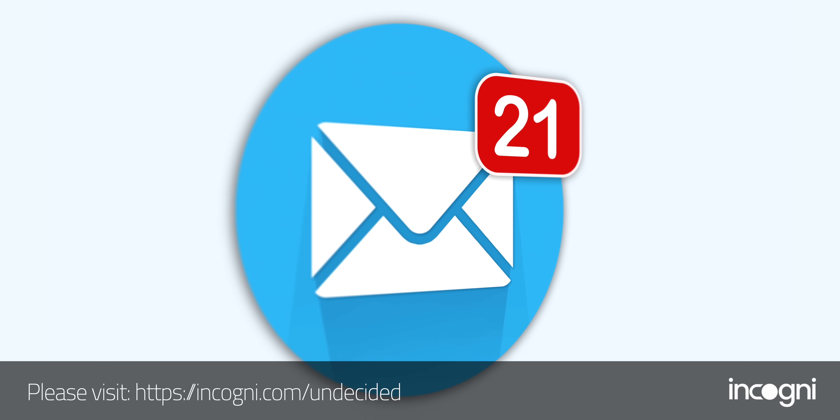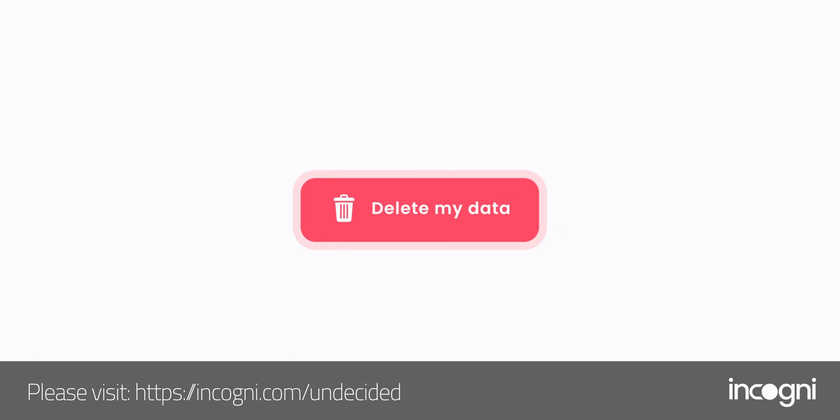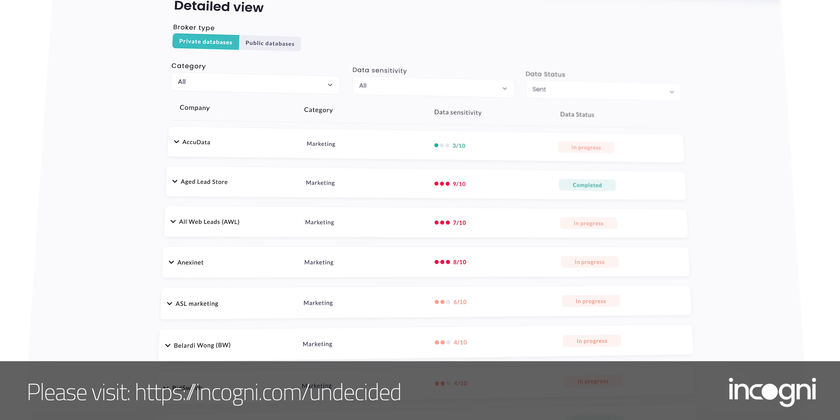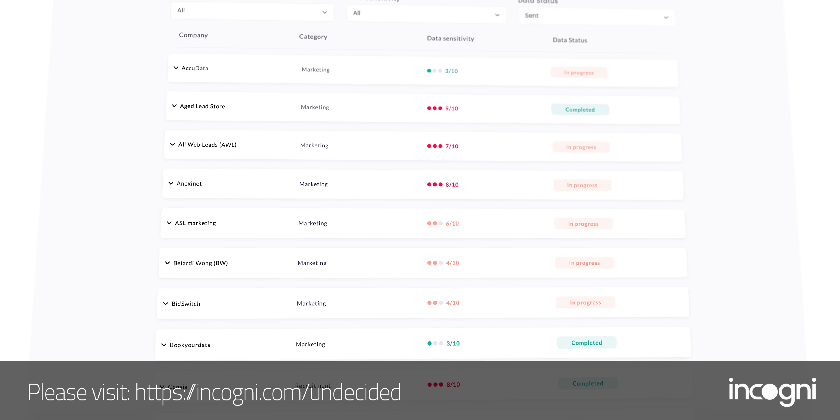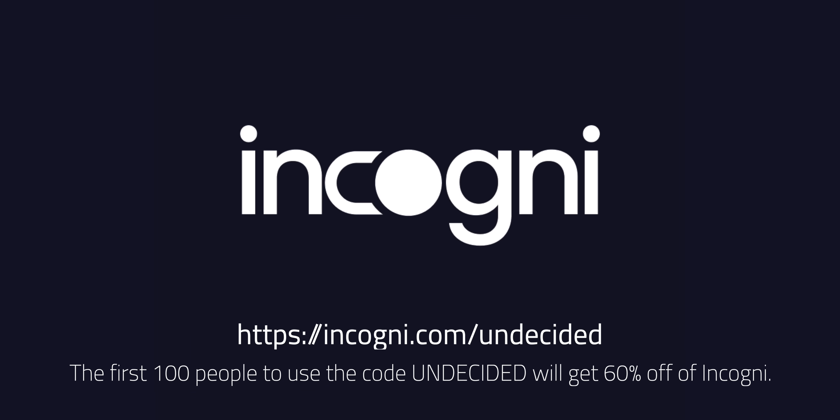I'd like to thank Incogni for sponsoring this portion of today's video. I signed up for a newsletter from a small online retailer, and after I did, I saw a major increase in the number of promotional emails from companies I'd never heard of — because they sold my information to a data broker. Incogni can help you with this. We have the right to request that data brokers delete our information, but it takes a lot of time and effort. I signed up for Incogni, gave them the legal right to work on my behalf, and then just sat back and relaxed. You'll see updates on your account for which data brokers they've sent legal requests to and which ones have complied. The first 100 people to use the code 'undecided' via the link below will get 60% off Incogni. Thanks to Incogni and to all of you for supporting the channel.